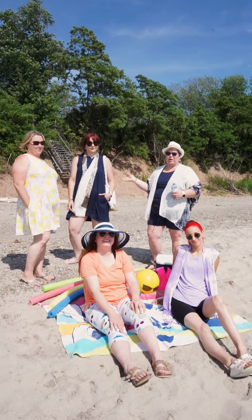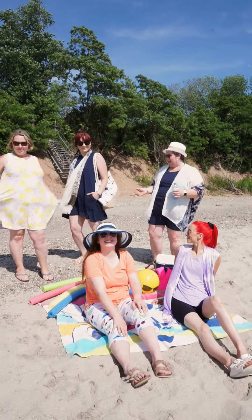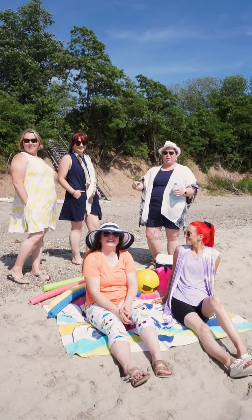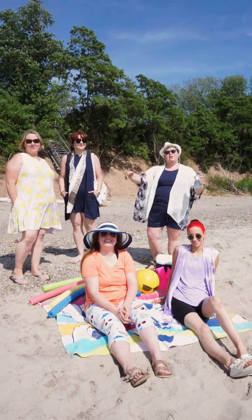I want to show you something cool about our dresses. These dresses have pockets, perfect for the beach to wear over your bathing suit. You can bring them out with you to go out for dinner at night after a day at the beach. So enjoy your summer. Thanks!